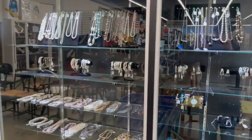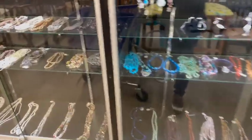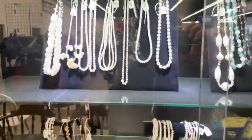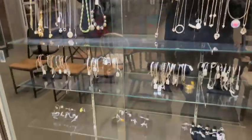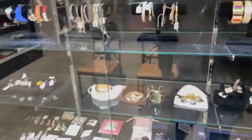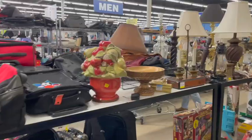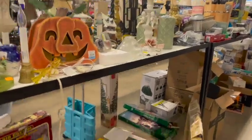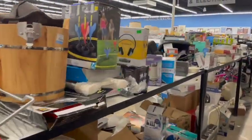Holy jewelry — they had all of these cases and it was so nicely displayed. This store was massive. Over to the side here, I noticed this little section so I combed through it. It was mostly new-in-box items.